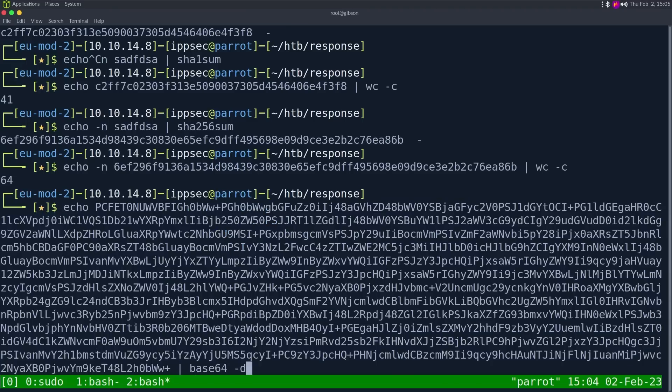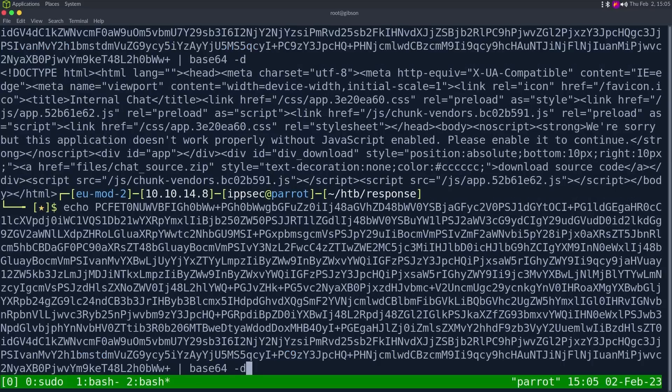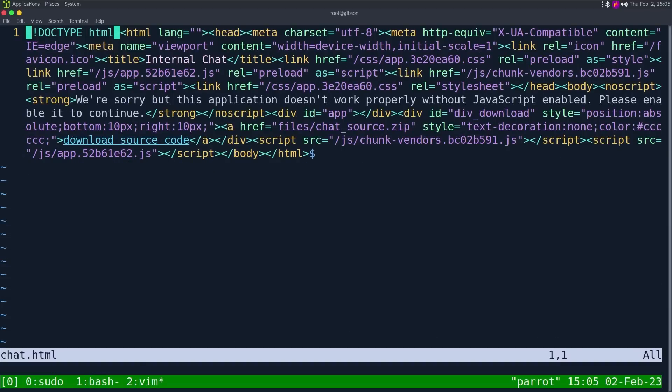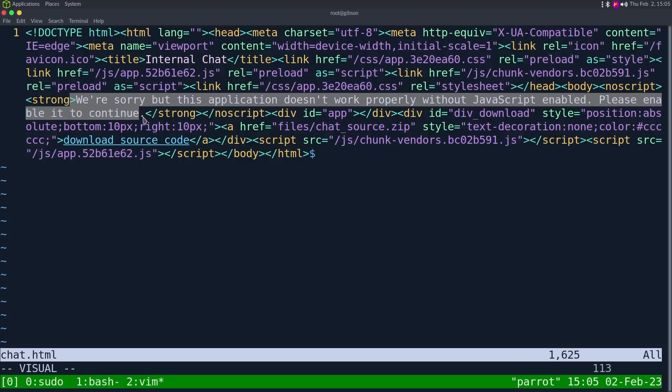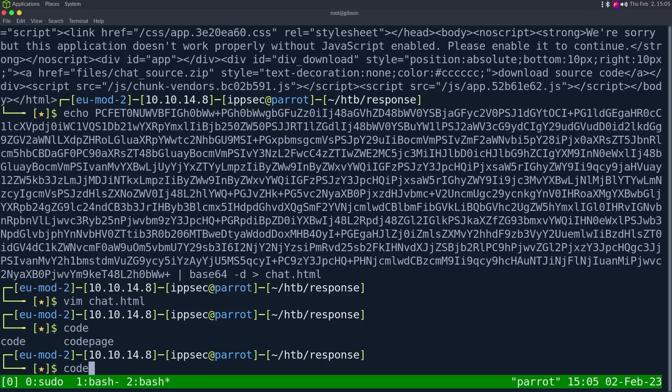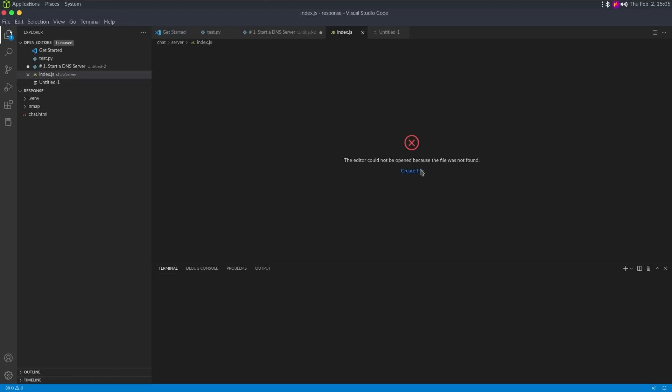Looking at it, it looks like it is probably a Vue app — the CSS is app.whatever.css. It says it's not going to work properly without JavaScript. We also have a place to download the source code. If we do /files/chat/source.zip, we could download the source. So let's create a quick Python script to abuse this proxy so we don't have to keep going into Burp Repeater. I'm going to open up Visual Studio Code — I started using VS Code, not Codium, just because I like using GitHub Copilot.